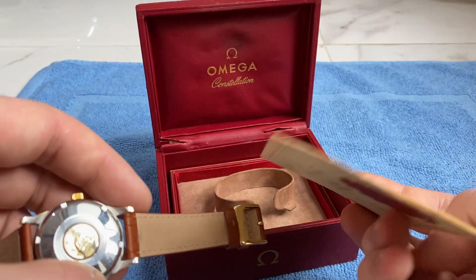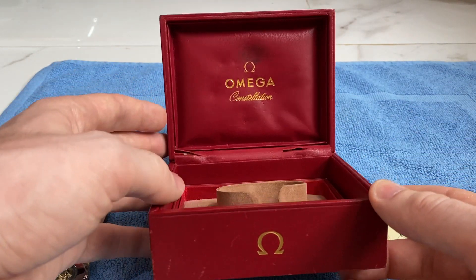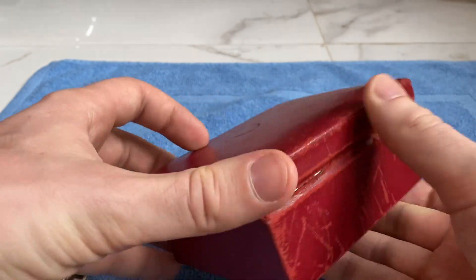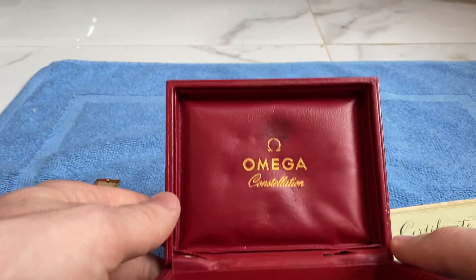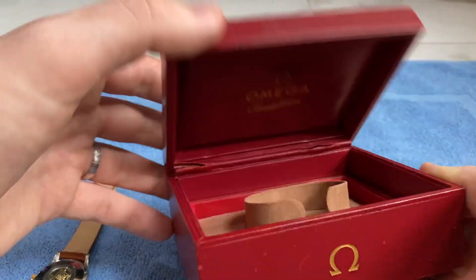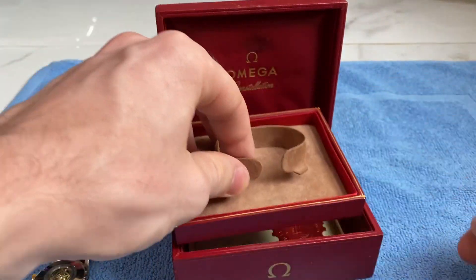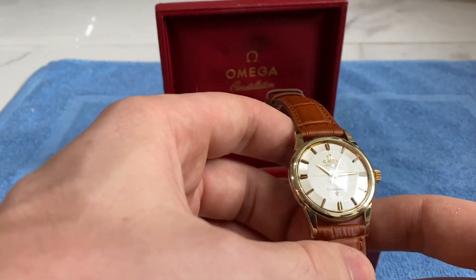This is the chronometer certificate for this particular watch. It comes with the original, very rare to find, Constellation box, which is in good condition but has seen better days — on the back it is torn, but it still works as it should. There are signs of age, but it still opens and closes as it should. Inside you've got a very nice, very clean compartment where you put the certificate.